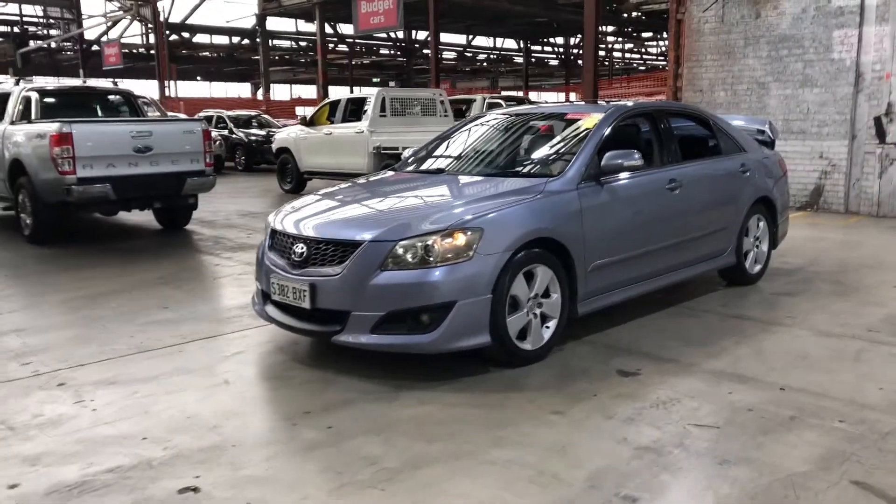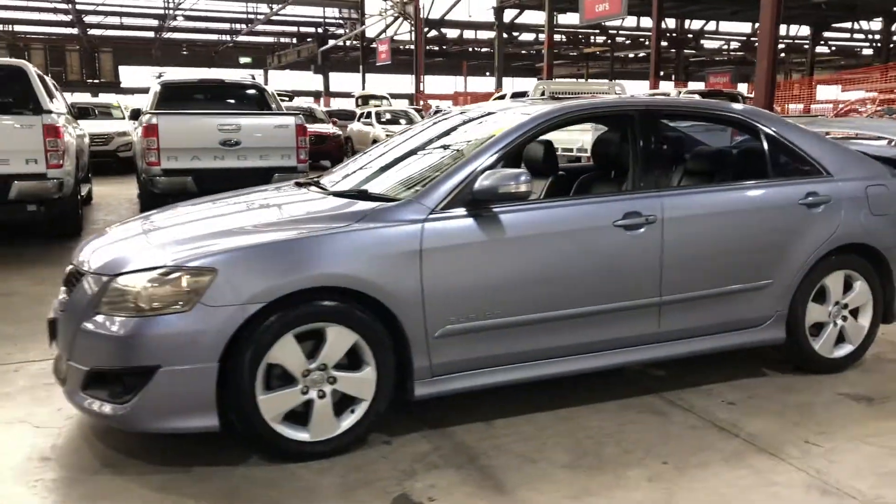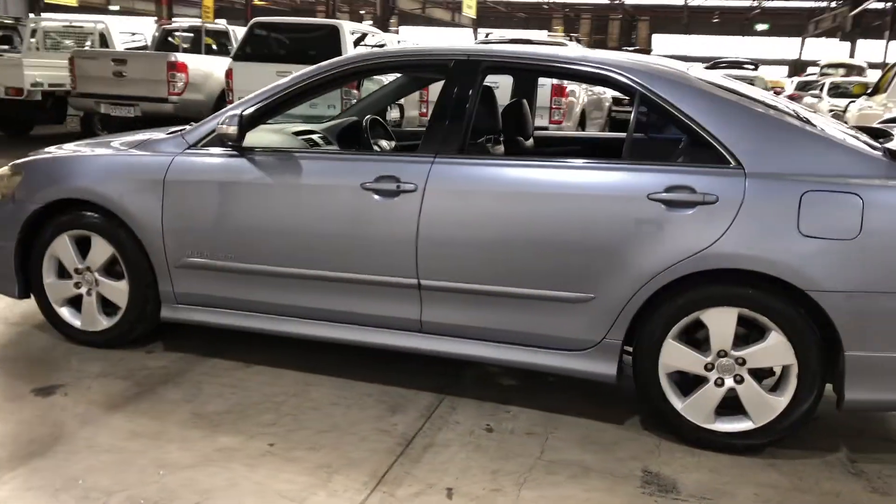Hey guys, thank you for your inquiry on our 2009 Toyota Orion. This Orion is powered by a 3.5L V6 engine with a fuel efficiency of just 9.9L per 100km.